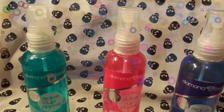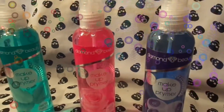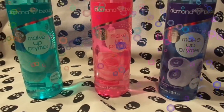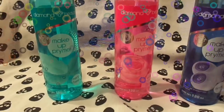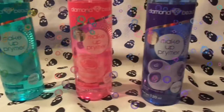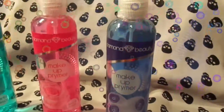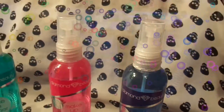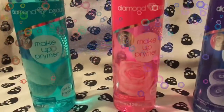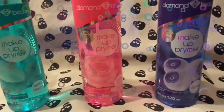Esto lo puedes adquirir en línea, en la tiendita en línea de nuestros amigos de Uña Maravilla. Ahí lo puedes adquirir. Aquí te voy a dejar el link para que tú veas cuáles son las presentaciones, los aromas que ellos manejan y el precio tan accesible que tienen. Ellos se distinguen por brindarnos productos sumamente económicos al alcance de todas nosotras y que además tienen una muy buena calidad. Yo los he utilizado.